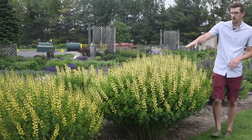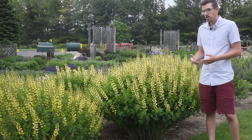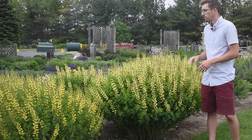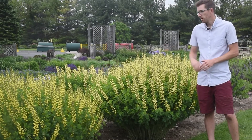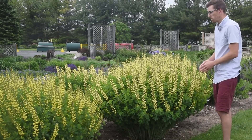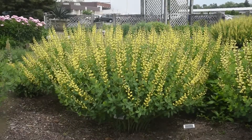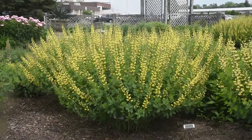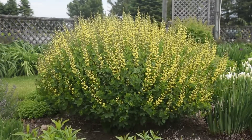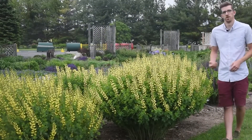In front of it we have Baptisia American Goldfinch. We get a lot of questions: what's the difference between American Goldfinch and Lemon Meringue? Well, the first obvious one should be height — Goldfinch is about a foot shorter. Also a bit of a wider habit. The flower scapes also tend to drape down a little bit more, and you don't have as much of an elegant base shape as you do with Lemon Meringue. But with both plants, exceptional plants with great garden performance — I'd put either one of them in my yard.